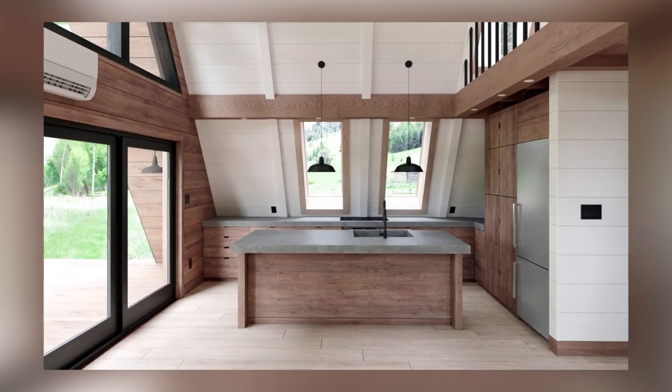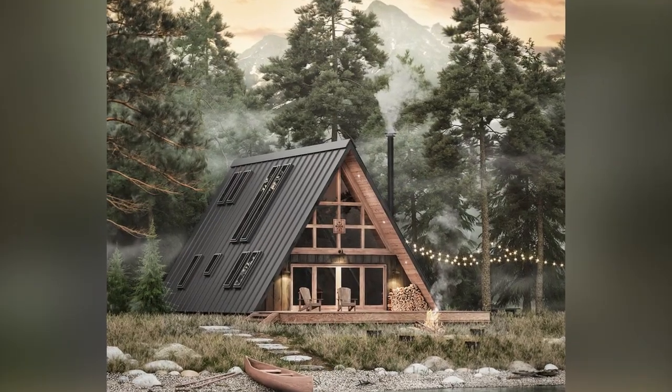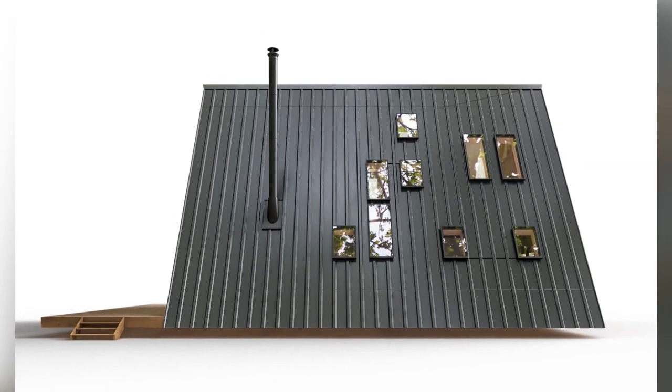With a fully equipped kitchen, three bedrooms, and two bathrooms, you can accommodate up to eight people, making this prefab home perfect for families or those who love hosting. If you're looking for a comfortable, sustainable option on the fly, the A-Frame is precisely what you've been looking for.